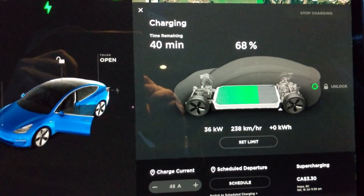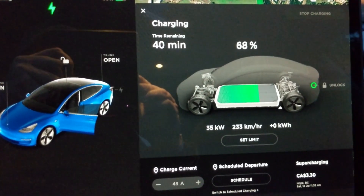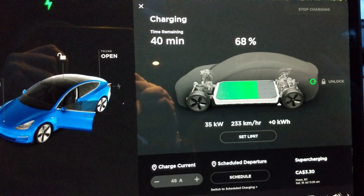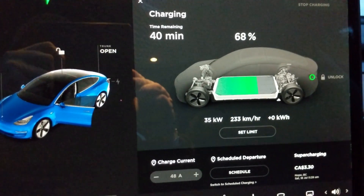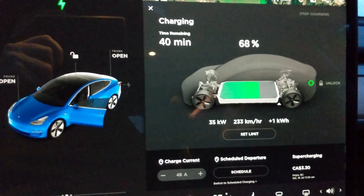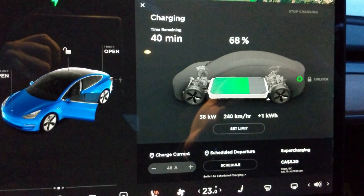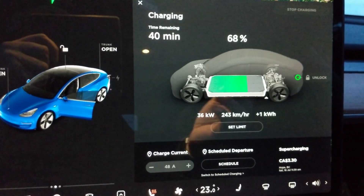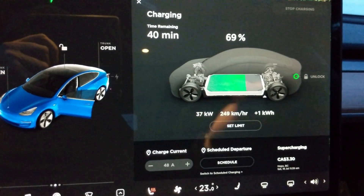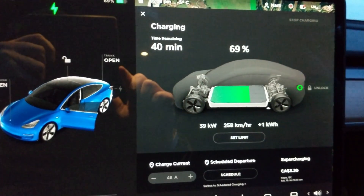So across all of the tests today, the c-tech CCS adapter is giving me the same speed as the Tesla CHAdeMO adapter. All of these stations are 50 kilowatts, so getting into the 40s is pretty normal. In warmer temperatures I might see 44 to 45 kilowatts, but overall both adapters are performing comparably.